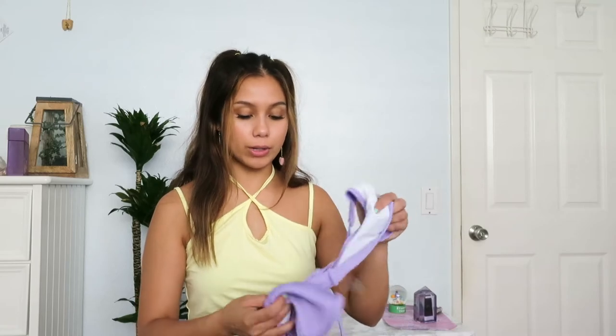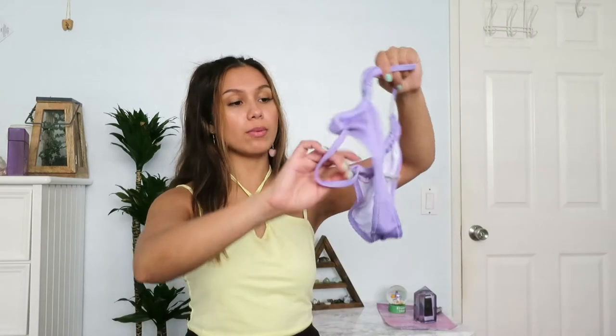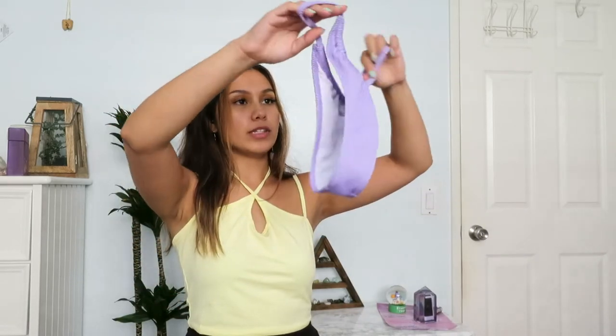This next one I have already worn and posted a photo of. It's a purple bathing suit, and purple is my favorite color. The bottoms are super cheeky, and the top is just a basic triangle top.